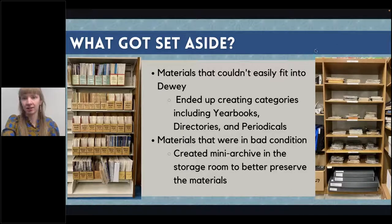They're a lot more protected in the archive area, and people can still use them but they're not just out for anyone to walk in and handle.